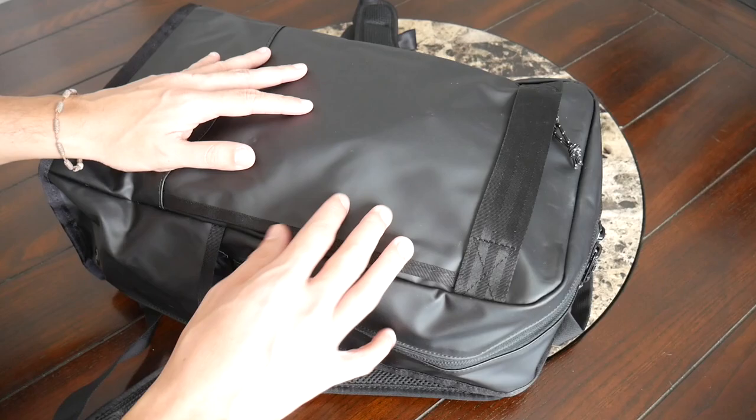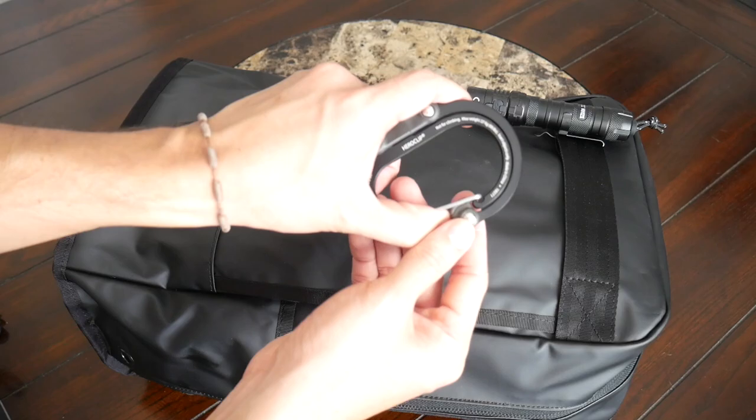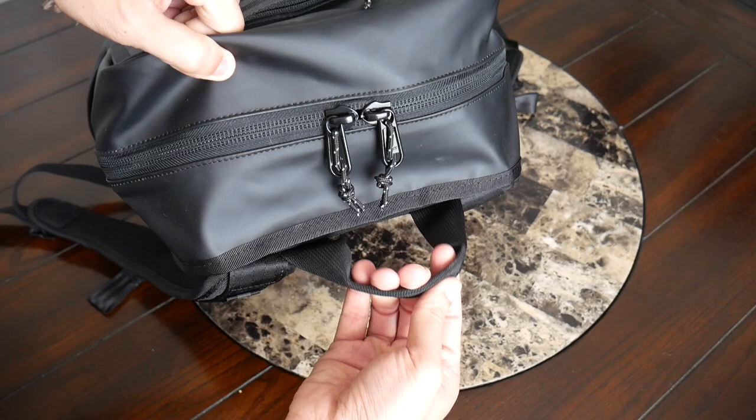On the front of the bag, you have a simple strap near the top. I'm not entirely sure what this is meant to be used for — you could attach something like a bike light or clip something on with a carabiner. This is probably where I would hang my HeroClip on my day-to-day. So it's nice to have at least one attachment point. And then at the top, you have a pretty nice top handle, which allows you to pick the bag up. It's not super thick or padded, but it comes up a decent amount to make it very easy to grab or hang your bag.